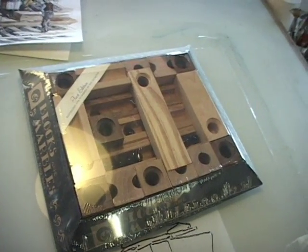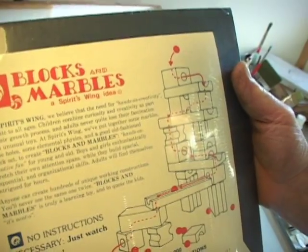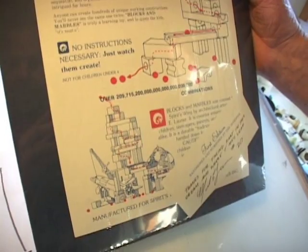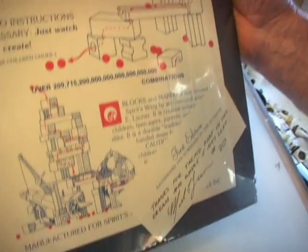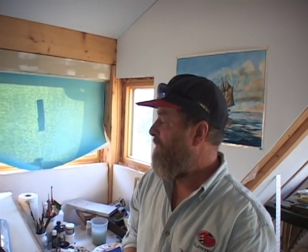I invented it and then Barbara and I created a small company to produce it. We finally sold the company and licensed the product to a company in the Midwest. They send me a little royalty check every quarter. It's a maze that stacks up in infinite combinations — it makes a little sculpture almost as well. It's won several Parents' Choice Awards and is mostly available in independent toy stores. It's a little too pricey for your big box stores.